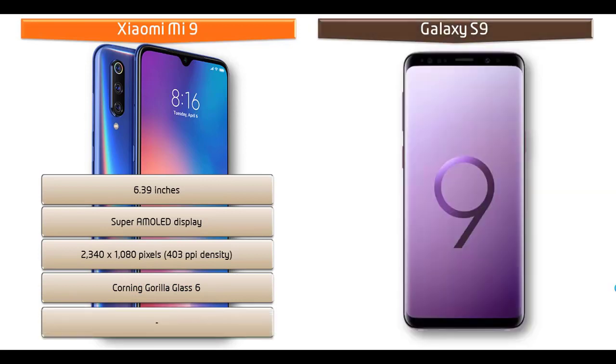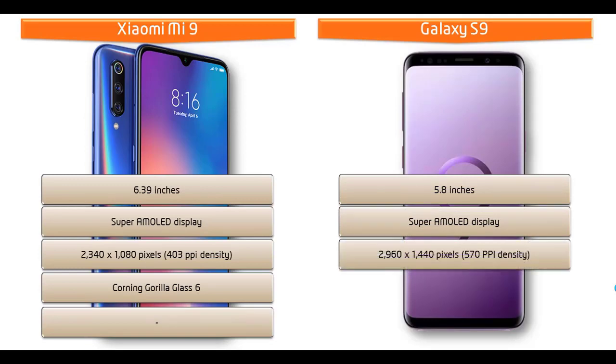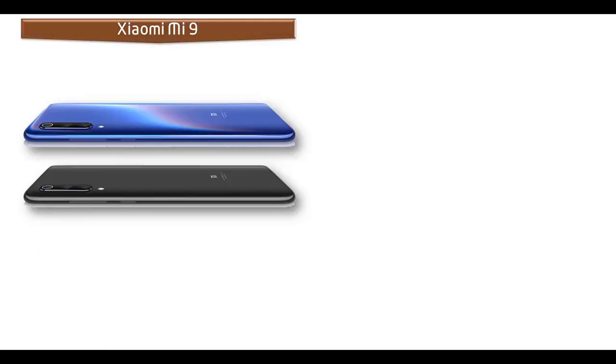Whereas Samsung Galaxy S9 is a 5.8-inch device with Super AMOLED display having a resolution of 2960 x 1440 pixels with 570 ppi pixel density. The Galaxy S9 comes with front and back Corning Gorilla Glass 5 with an aluminum frame, Samsung Pay, and a 3D home button. This phone is IP68 certified — dust and waterproof over 1.5 meters for 30 minutes.